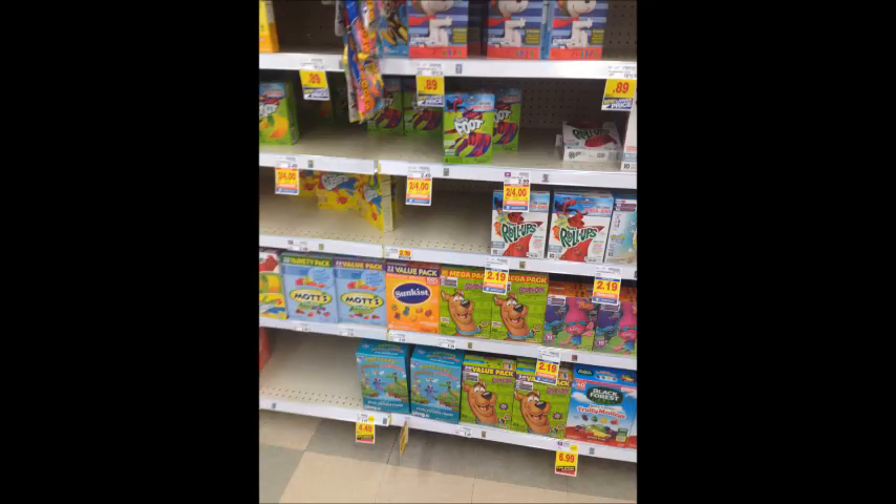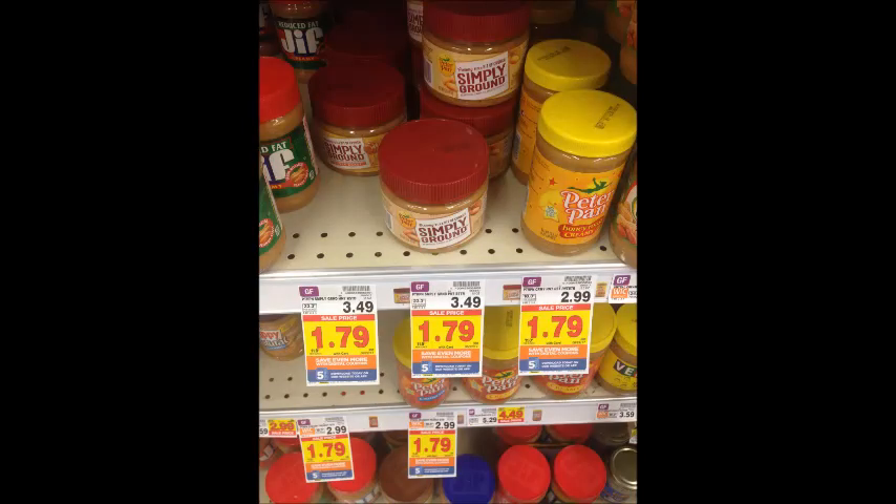Betty Crocker fruit snacks are two for $4. Use the $1 off two Kroger digital coupon or the printable coupon linked below. You'll pay $3 and get $1 back on Savings Star, making your final price $0.50 for two. Kroger brand crackers are two for $2.99; use the 50-cent off digital coupon and get each pack for $1.99. Peter Pan peanut butter is $1.79; use the 50-cent digital coupon and get each jar for $1.29.